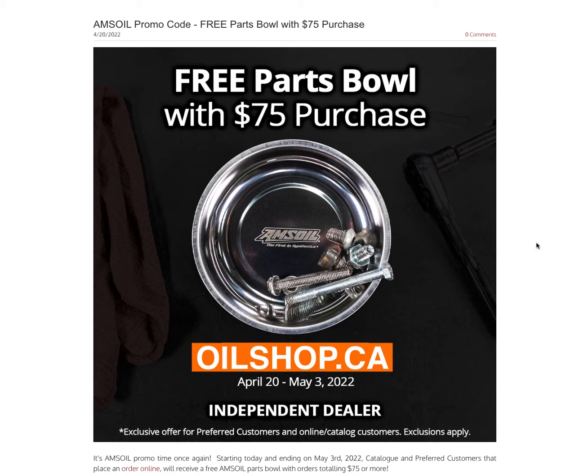Guys, it's Rob, your Amsoil dealer here again. We've got another promo for you — it's a good one, super easy to qualify for. All you have to do is spend $75 or more before tax and shipping, and you will get yourself a free Amsoil parts bowl like the one in the picture there.